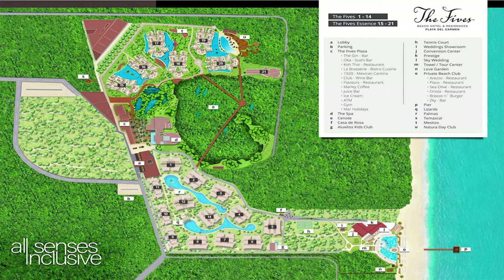Welcome back to my channel and welcome to the Fives in Playa del Carmen, Mexico. Just for context, here's a map of the Fives. I'm going to circle this section right here — this is the plaza area. La Brasserie is one of many eateries in the plaza area, and here's where we're going to start our walk.